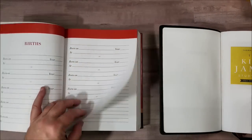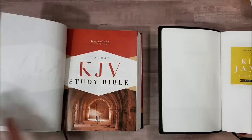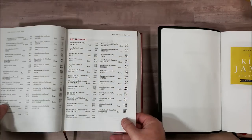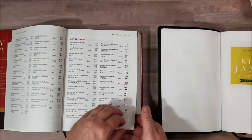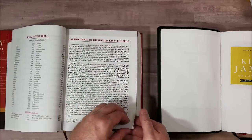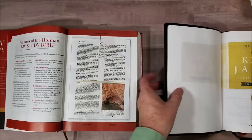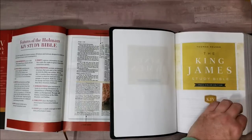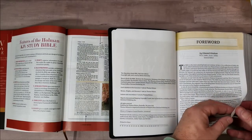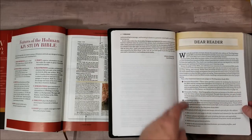There are quite a few more pages for the family notes and that sort of thing before you get into the Bible — table of contents, list of books, introduction to each one. Let's take a look at the features. They both have articles, that kind of thing, and doctrinal footnotes. I like that they do this in the front.